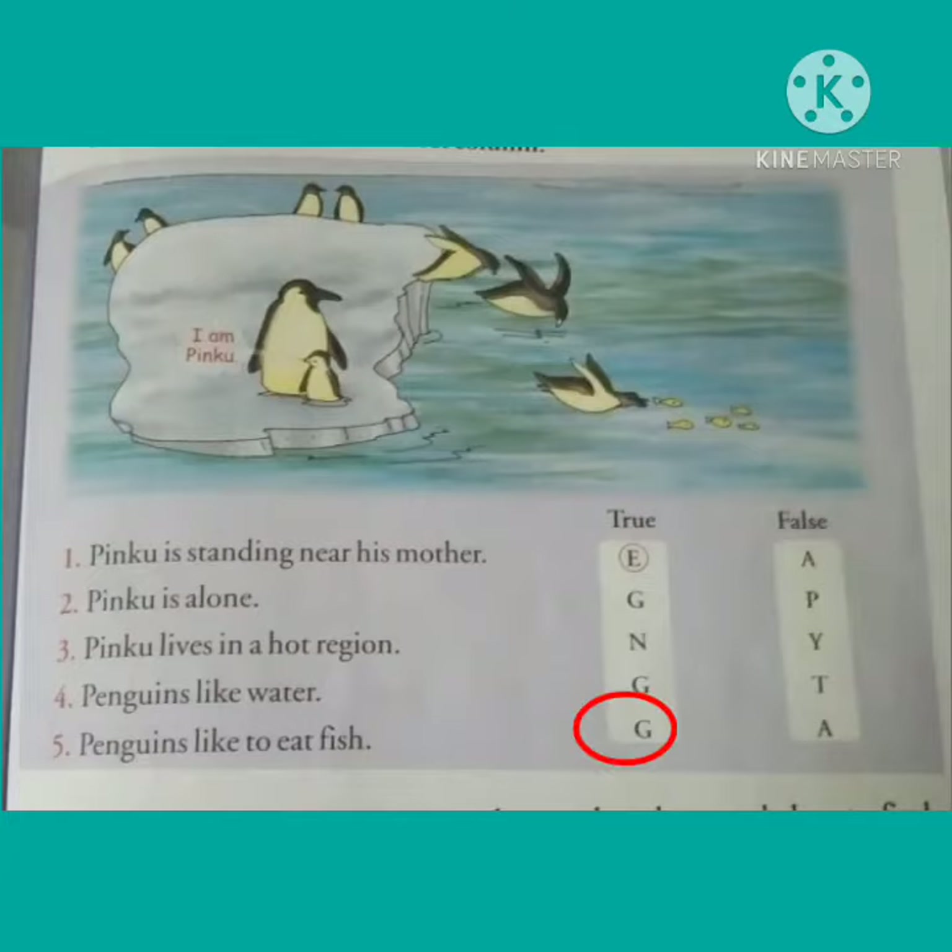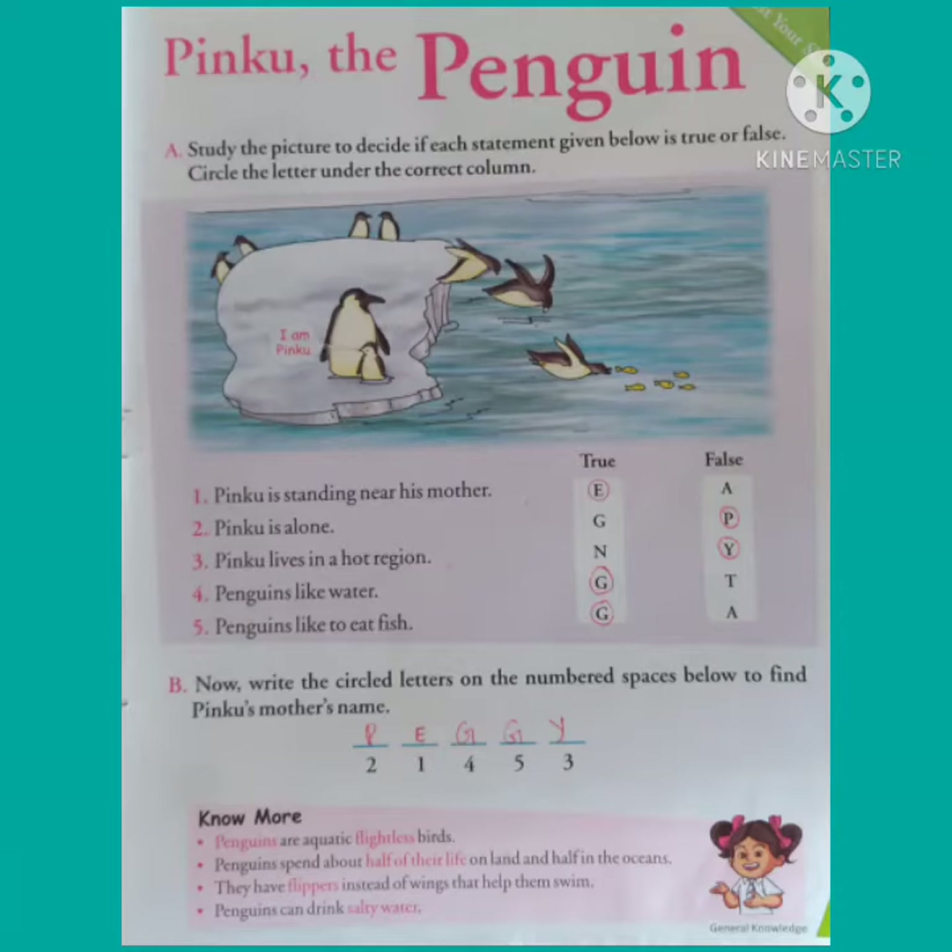Now let's do question B. Write the circled letters on the numbered spaces below to find Pinku's mother's name. Children, here you can see that some numbers are given. The numbers are 2, 1, 4, 5, 3.